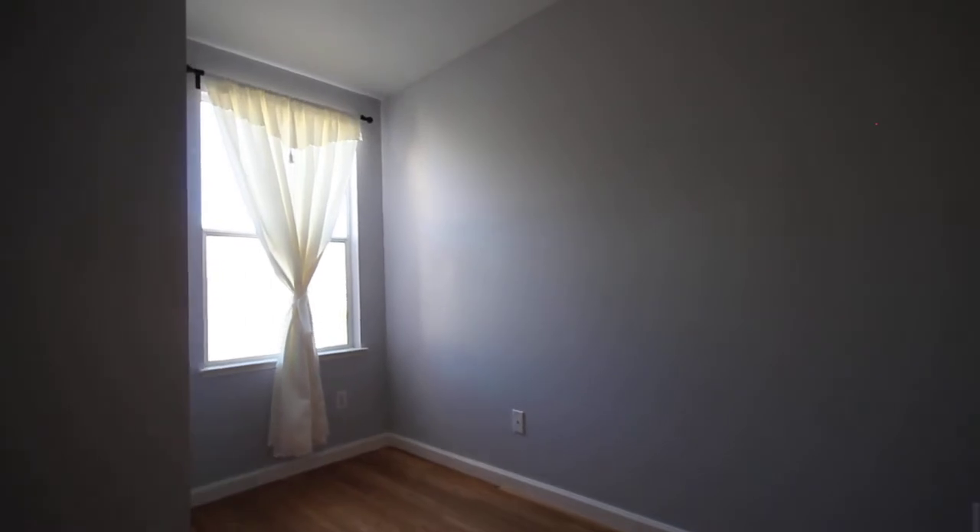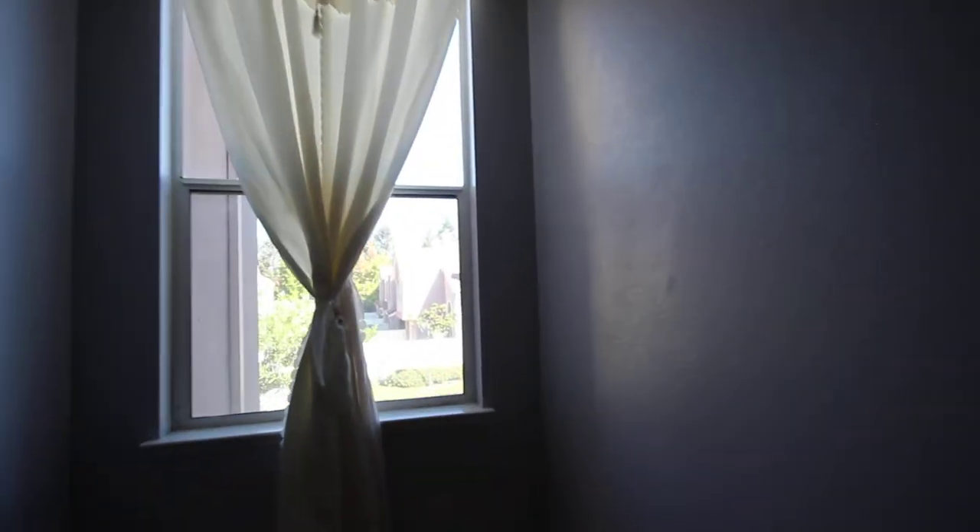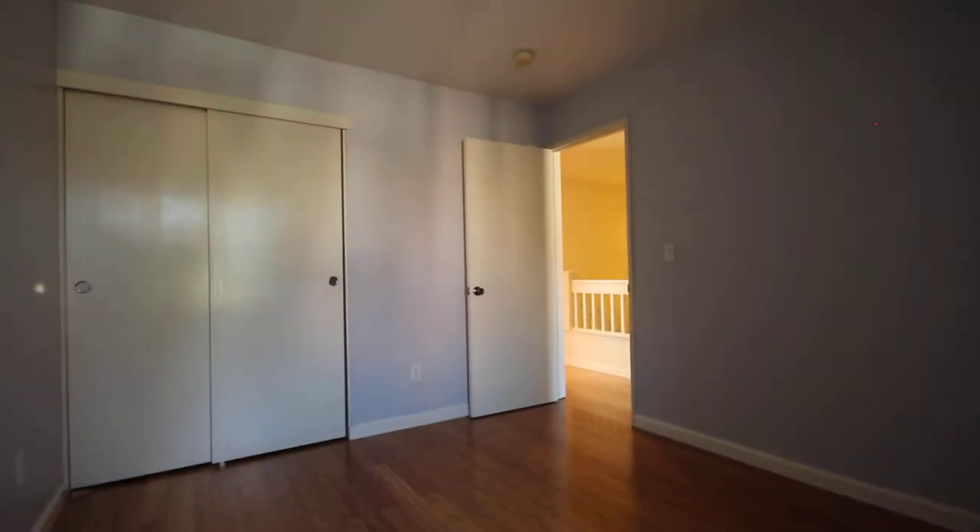Let's walk down the hall here and take a look at the second bedroom. A little bit more of a relaxing color in this room. Again, a fairly good-sized room with bamboo flooring. You've got a window with a nice view that lets in lots of natural light. There we've got the closets and the door.